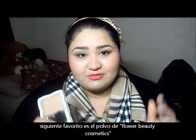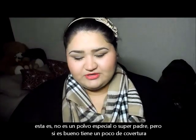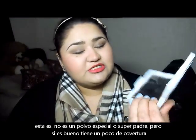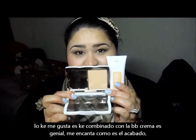My next favorite is the powder from Flower Cosmetics or Flower Beauty. It looks like this — let me open it. This is the powder. It's a really good powder. It's not like the best powder I've seen, but it kind of has a little bit of coverage. I love the way these two work together. Whenever I apply the BB cream it looks really nice, but when I apply this powder over it, it just makes it look flawless. Not even kidding. So I really have been loving this combination.